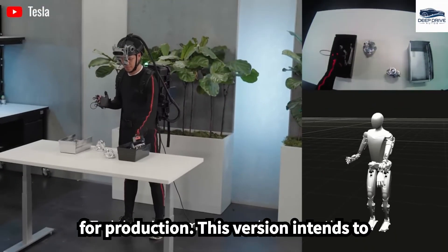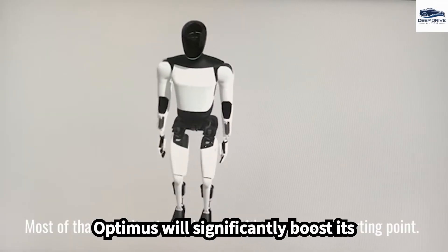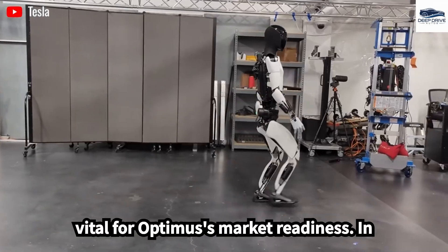This version intends to build on the progress made by previous models. Furthermore, incorporating Tesla's cutting-edge driving technology into Optimus will significantly boost its ability to perceive and engage with the physical environment, which is vital for Optimus's market readiness.